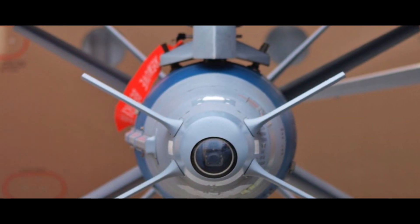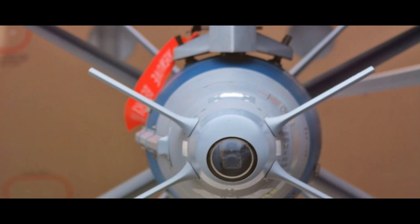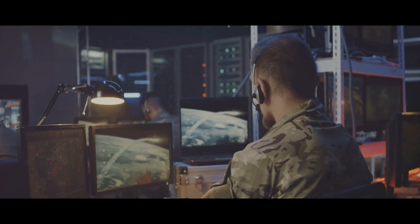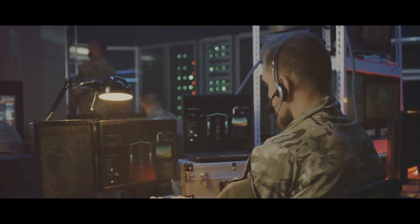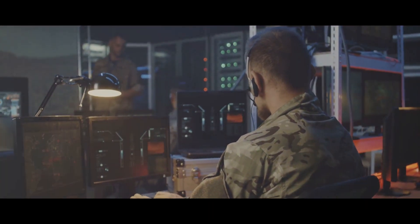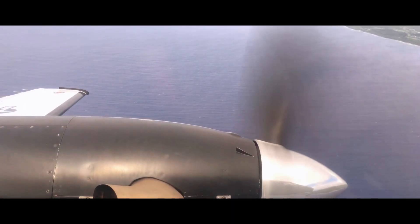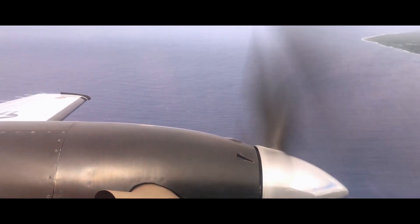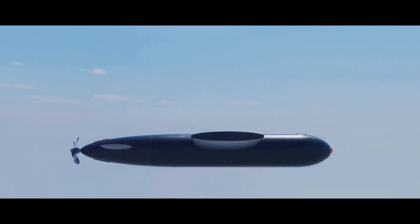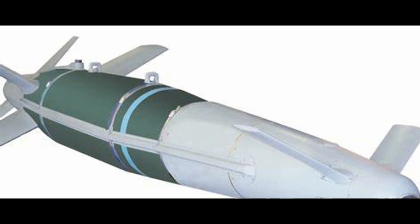The Spice Bomb is essentially a kit that transforms unguided bombs into precision-guided ones. It is made up of a guidance section and a tail section. The guidance section encompasses a sophisticated computer system and advanced sensors, including a CCD-IR dual seeker and a GPS-INS guidance system, ensuring accuracy and allowing real-time data and image transmission. The tail section is equipped with aerodynamic surfaces that provide lift and stability, enabling the bomb to glide towards its target from a distance.